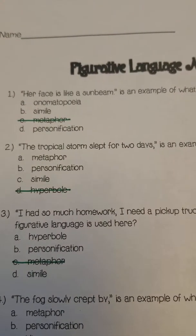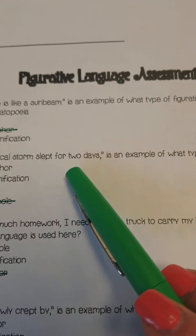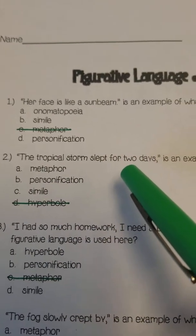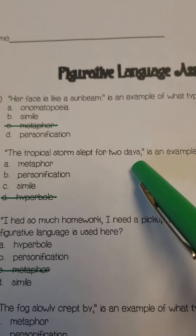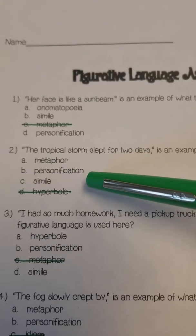Number two: 'The tropical storm slept for two days.' Is it an example of a metaphor, personification, or simile?